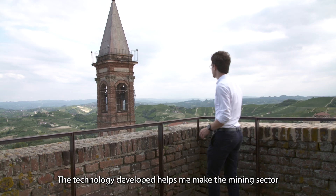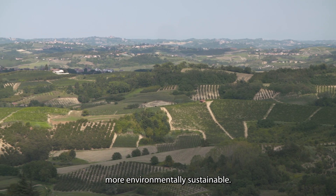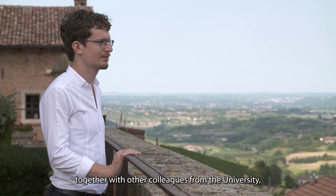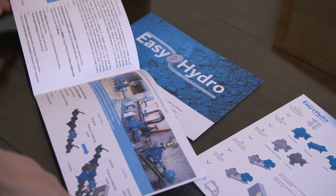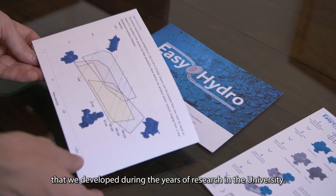The technology developed helped in making the mining sector more environmentally sustainable. At the end of 2019, together with other colleagues from the university, I set up the Easy Hydro company to commercialise the low-cost modular hydropower turbine technology that we had developed during the years of research in the university.